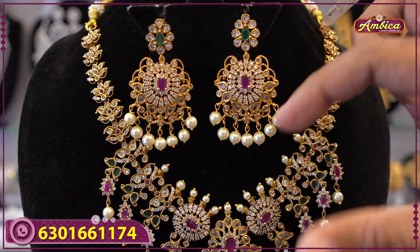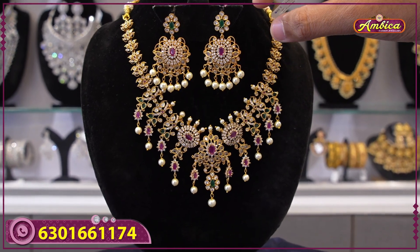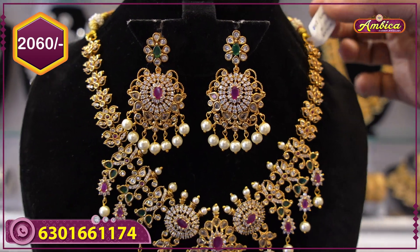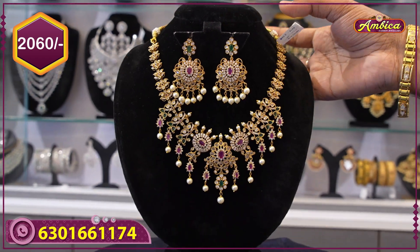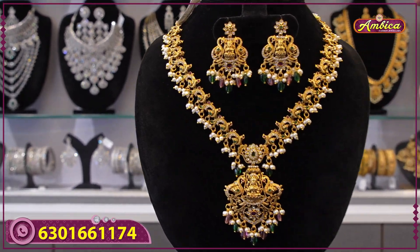Monarchy floral pattern with complete Ruby finishing, and earrings with mad gold finishing to the bottom, monarchy mad gold finishing with multicolor stones — 2060 rupees price with free shipping. Next beautiful pattern: monarchy complete maxi finishing, one more pattern.